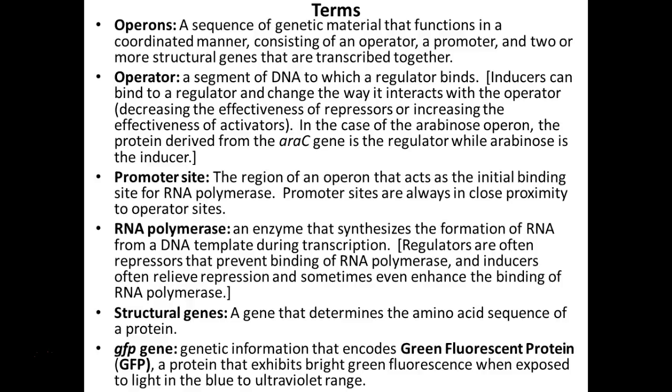The ampicillin DNA-negative plate — is it going to grow? We're not going to give it the DNA, which means it's not going to have the resistance. There's ampicillin in that plate, so what's going to happen to the E. coli? It should die. On the positive one, it should grow because we gave it the DNA. But if it doesn't have arabinose, will it glow? No.